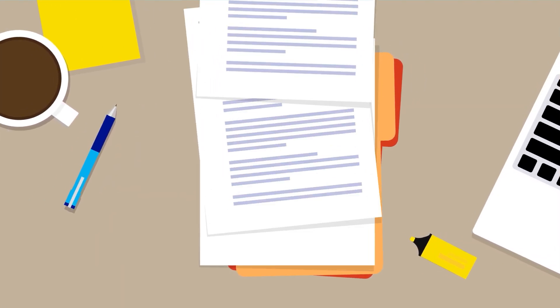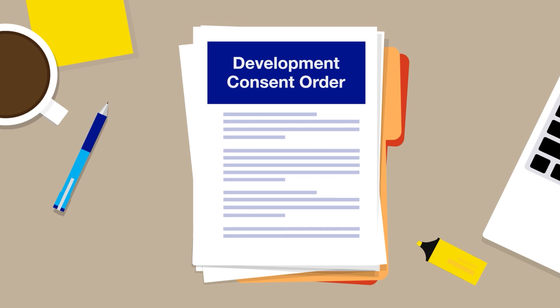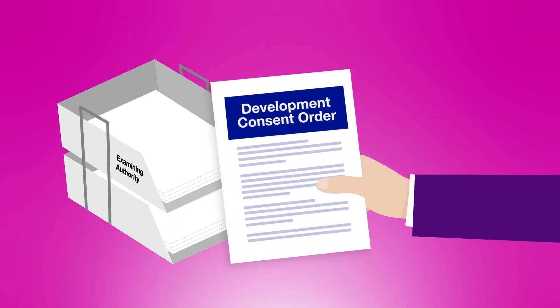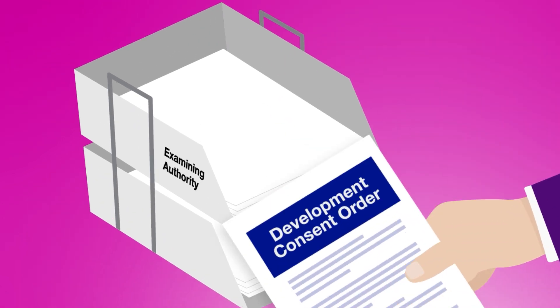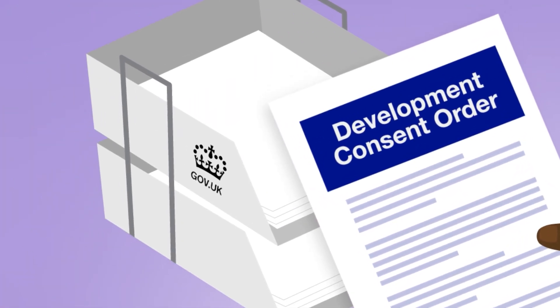These types of projects require a special type of planning permission known as a Development Consent Order or DCO. DCO applications are examined by an expert independent inspector or panel of inspectors known as the examining authority, and are approved or refused by the UK Government.